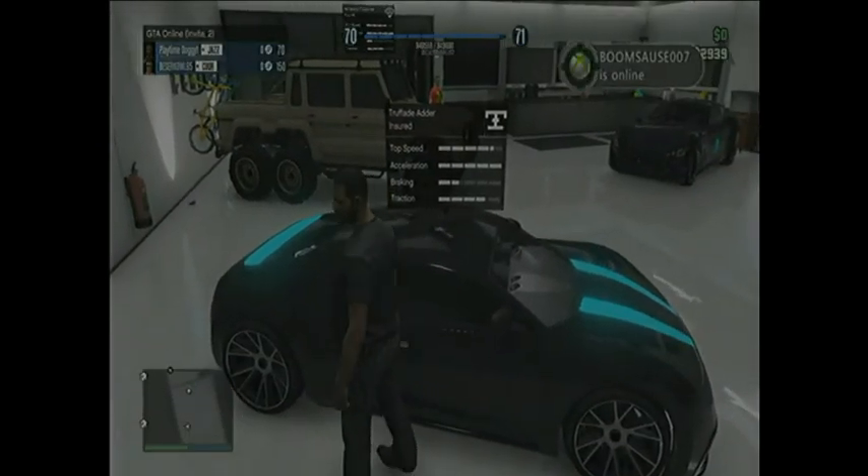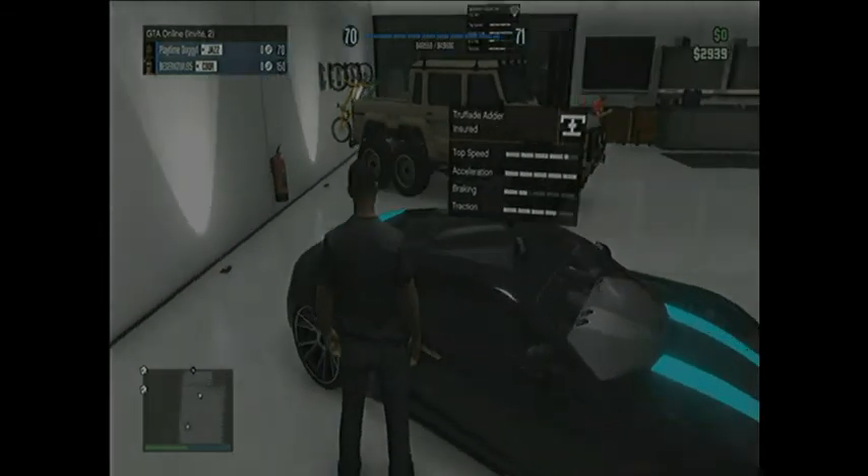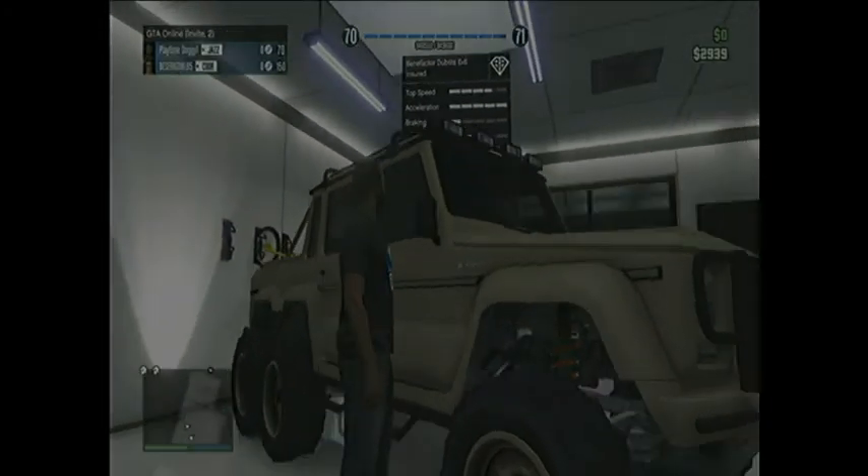Here is his Adder. The top speed is actually really good, acceleration's full, braking's really good, and the bottom stat is really good too.